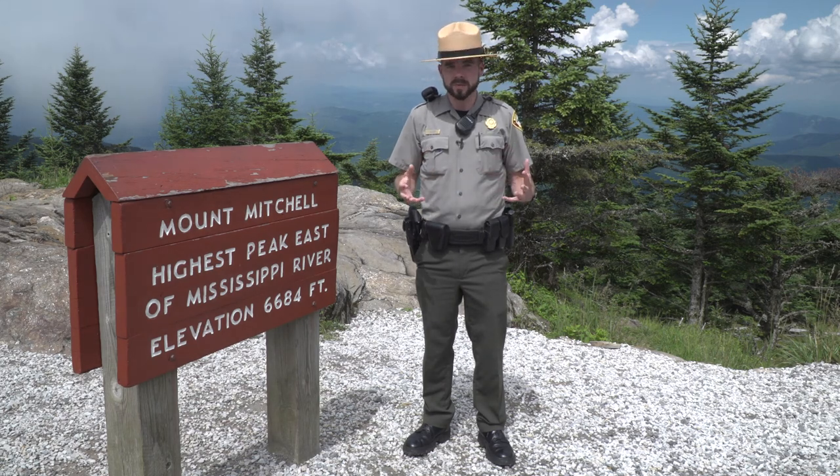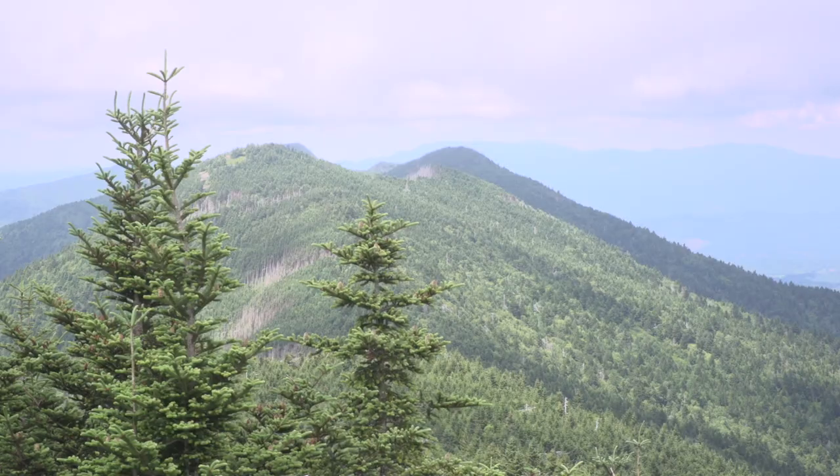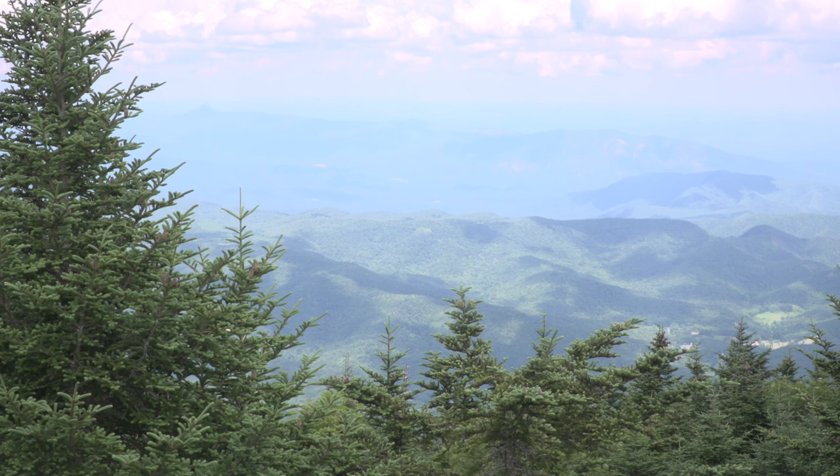So this is the southernmost range for a lot of those northern species of animals and plants. Mount Mitchell State Park is also an international biosphere reserve, which means we have a lot of variety or diversity of plant and animal species.